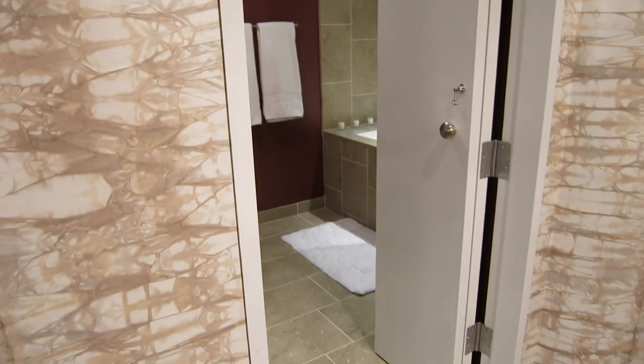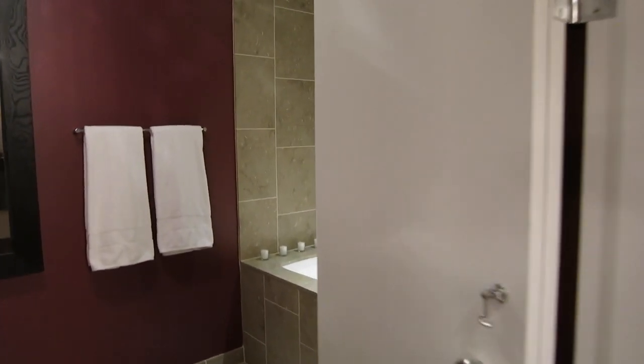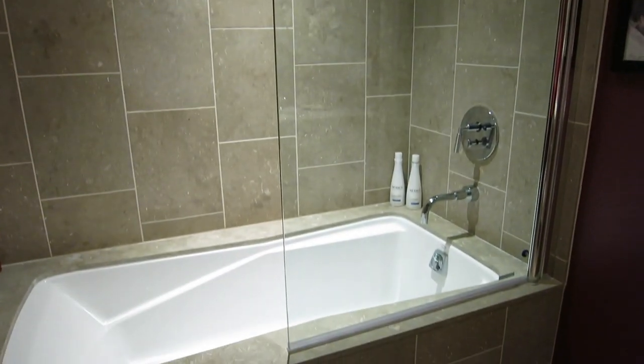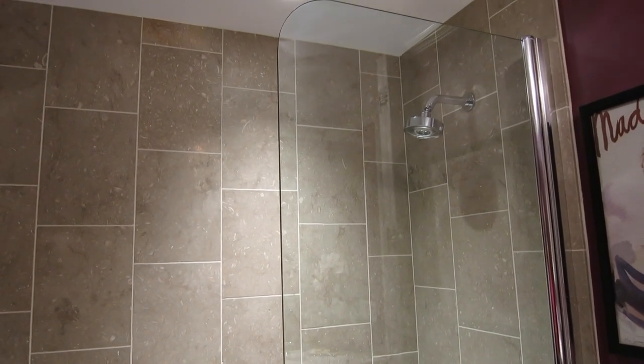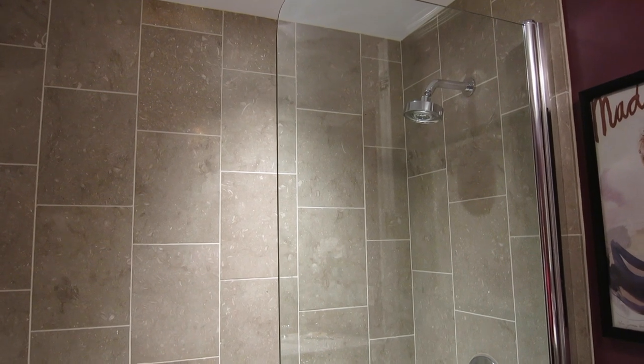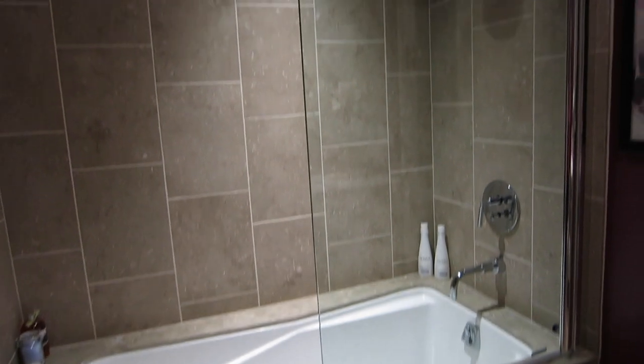Then we have the guest bathroom. The bath is over here — I installed this half glass shower door, and I will be honest, it doesn't really work very well. I never shower in here, and the only people that really do is when my mom and dad visit. My mom's in town right now and she said the water gets everywhere, even though on the website it said it wouldn't. So if I had to do it over again, I'd probably do a full one — I just thought the half one looked really cool.